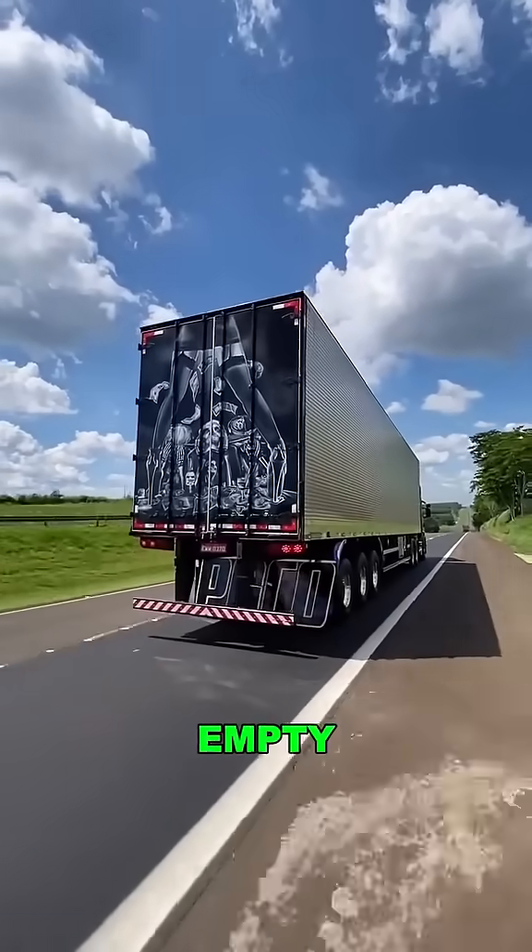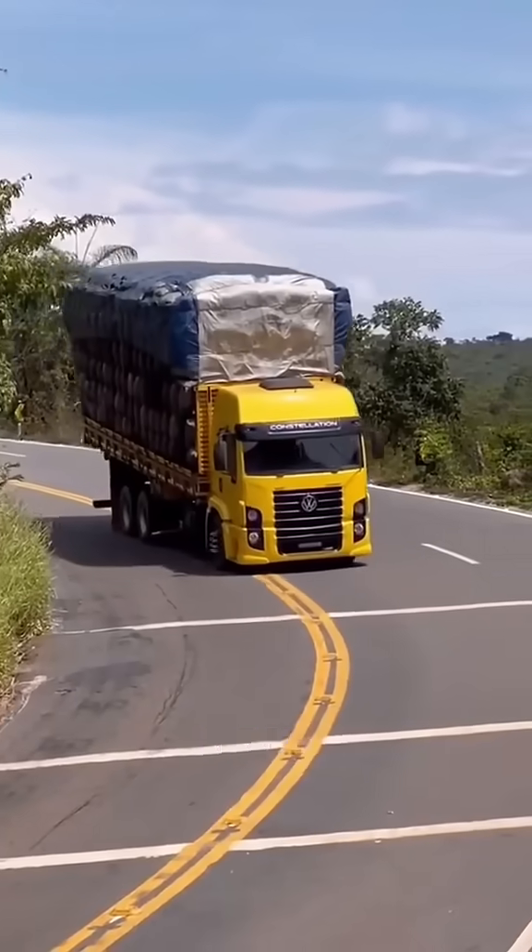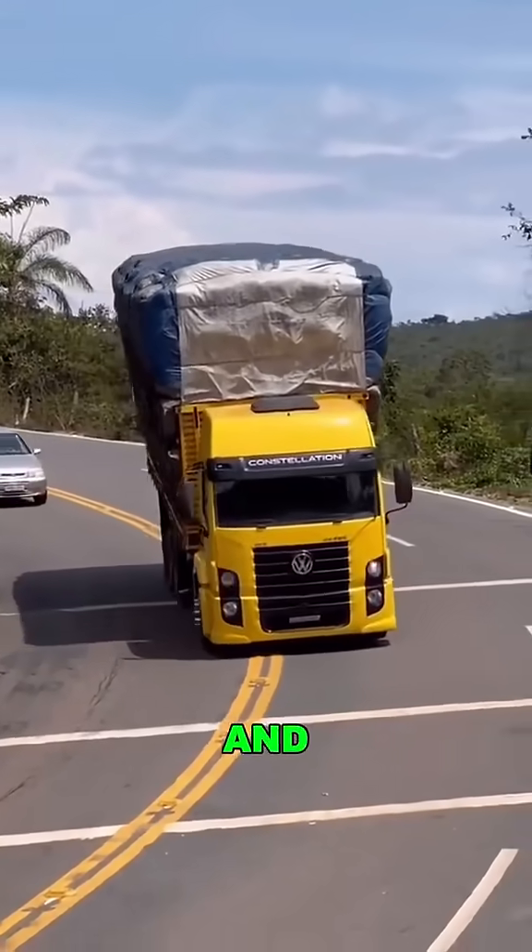Many of these trucks run empty on long trips. A raised tail means better balance, lower air resistance, and better fuel economy.